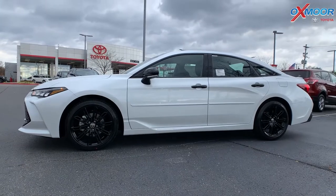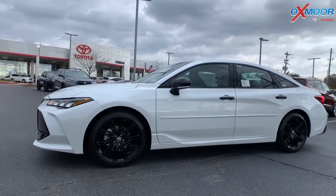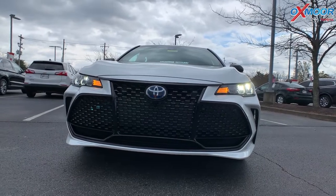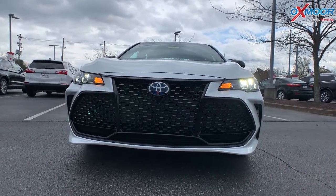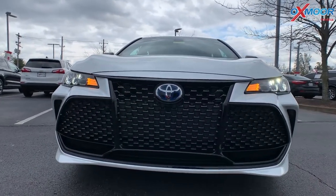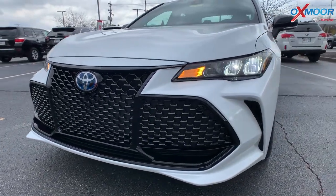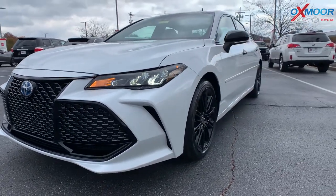Let's go ahead and start on the front so I can show you guys the grille. You do have that front black grille with a really pretty kind of mesh look. You're going to have your LED headlights and your LED daytime running lights as well.